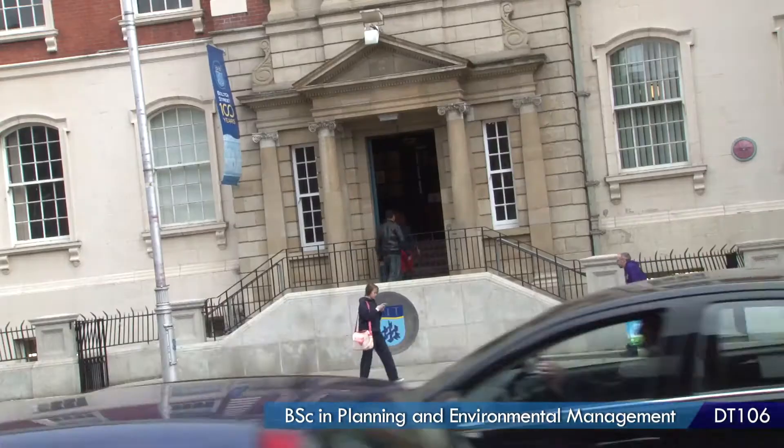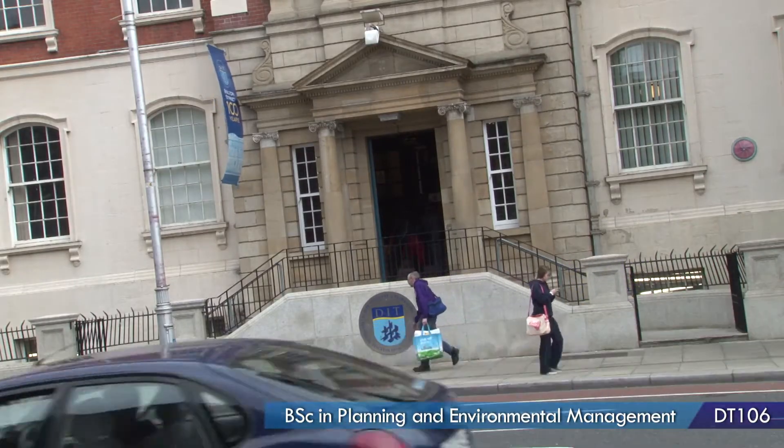My name is Michael Barry. I've just completed the honours degree in Planning and Environmental Management in DIT Bolton Street. The course code is DT106.